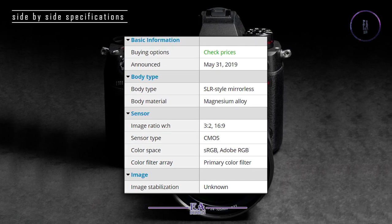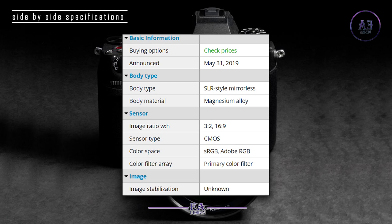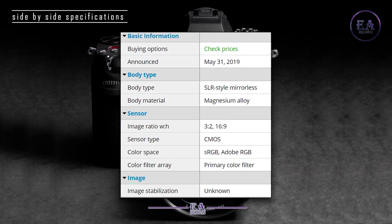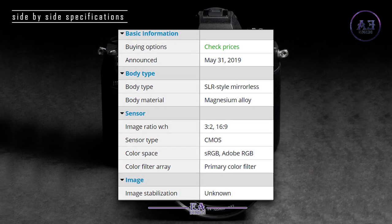Sensor: Image ratio W/H — 3:2 and 16:9. Sensor type: CMOS. Color space: sRGB, Adobe RGB. Color filter array: primary color filter.